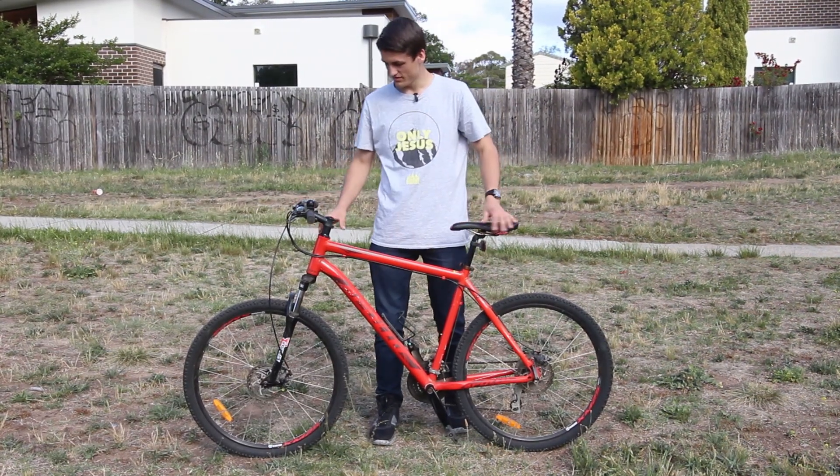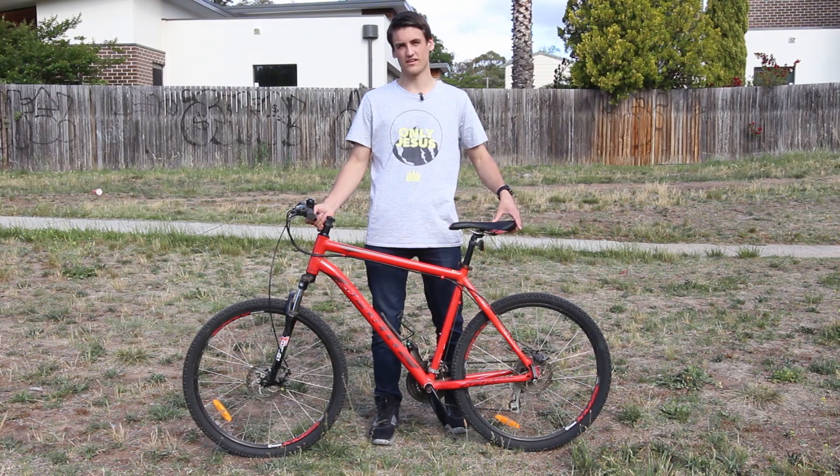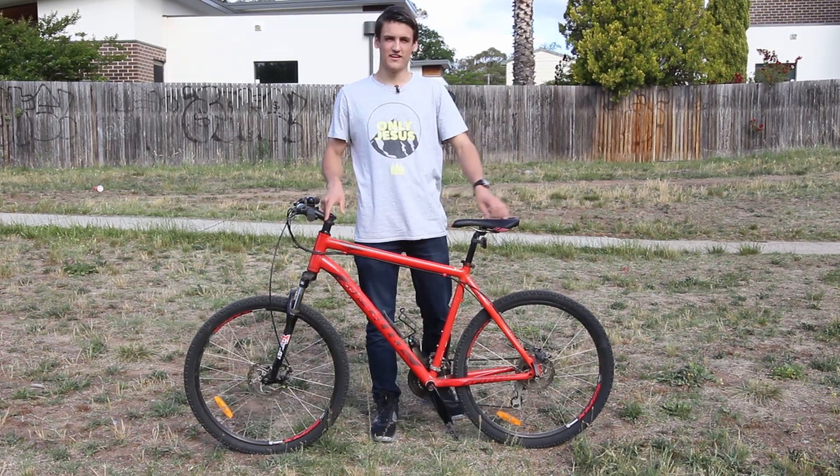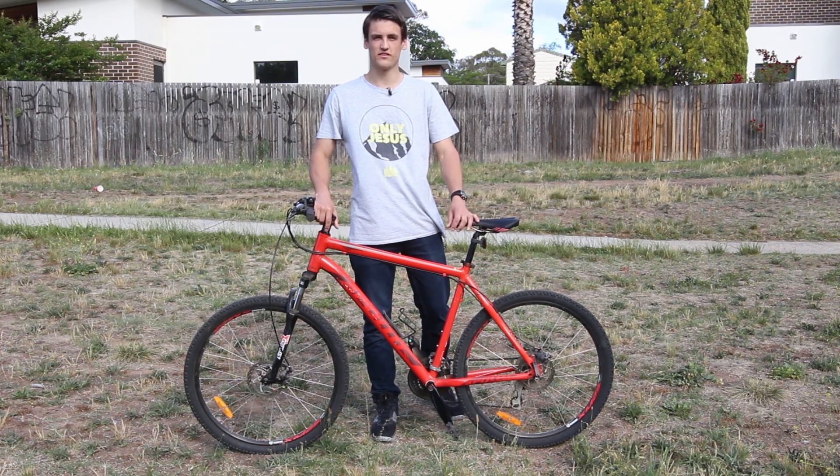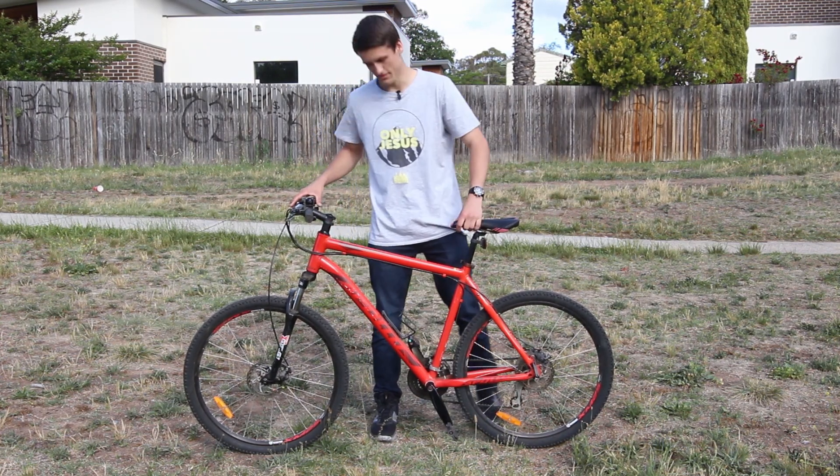So there we have it — those are basically the three mechanisms of how a bike can stay upright. That is another one of my videos done. If you think I've earned it, please consider subscribing. But until then, I'll see you next time.